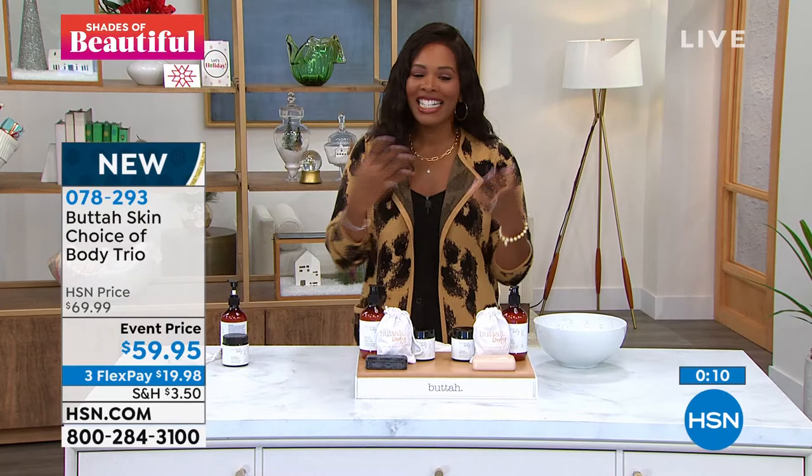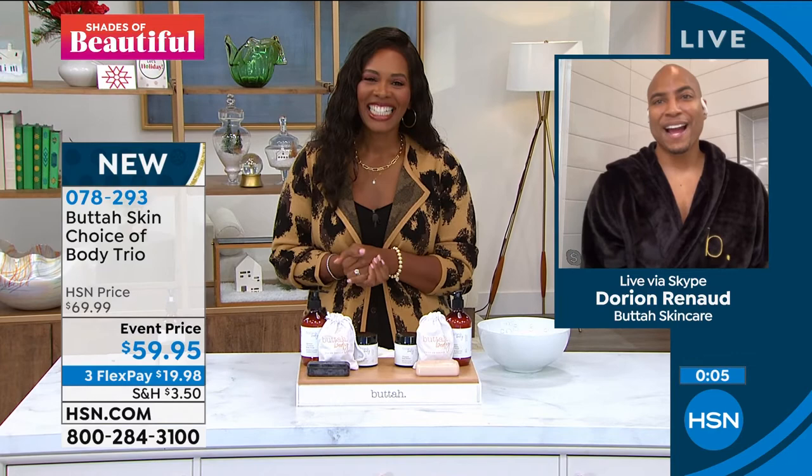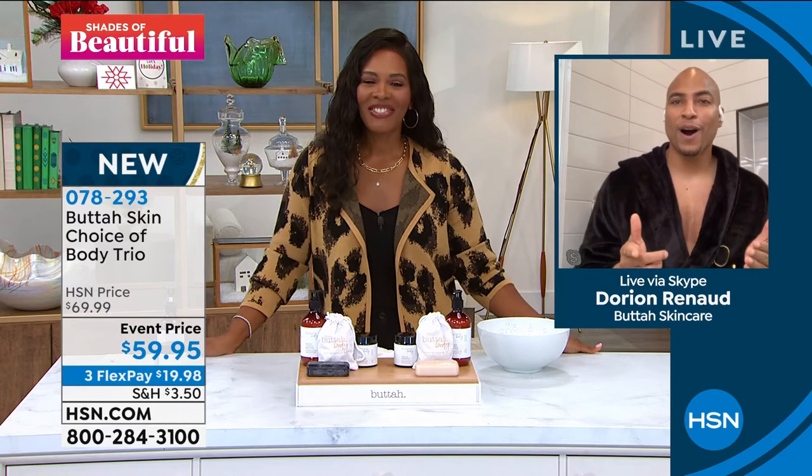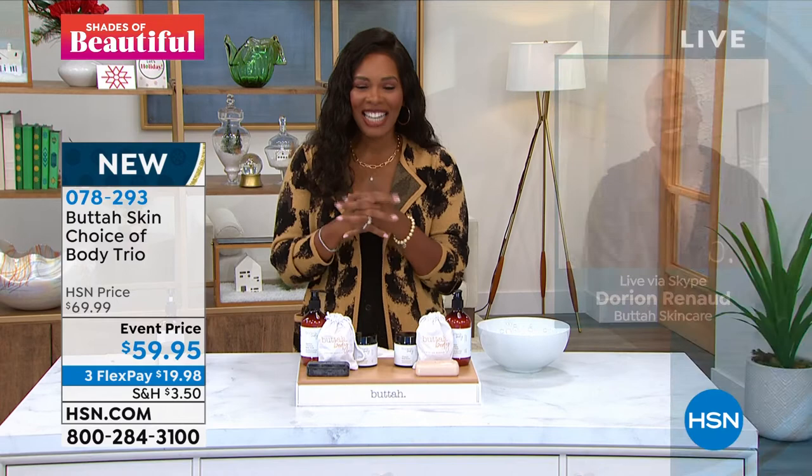I love that you brought this to us, Dorian — you just keep the beautiful skin coming. Thank you so much for being with us. Thank you for having me — everybody out there, you will love our body kit. I love you all from head to toe. Thank you for continuously having me here. I cannot wait to see you all again — let's get ready for fall and get our bodies hydrated. Thank you so much, Dorian. Item number 078-293 is the number for the Butta Body set.